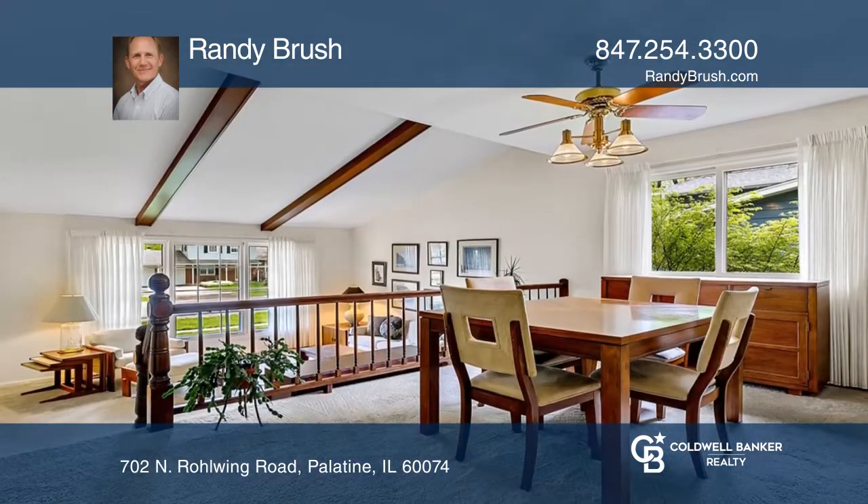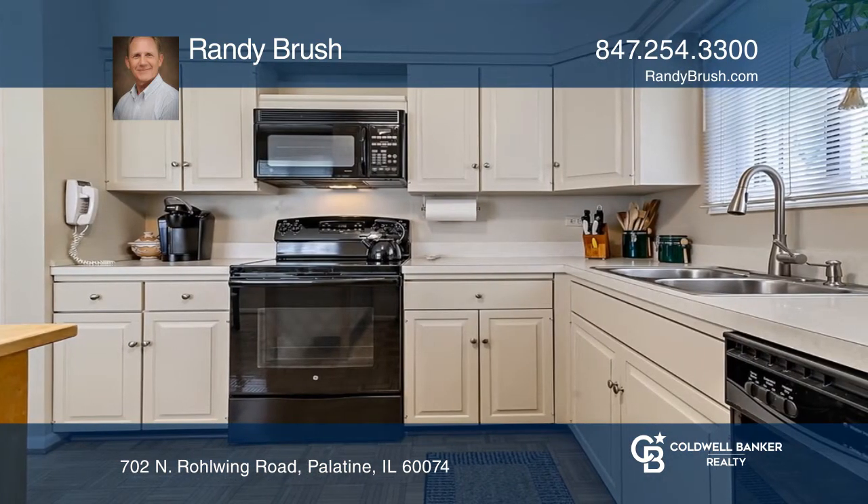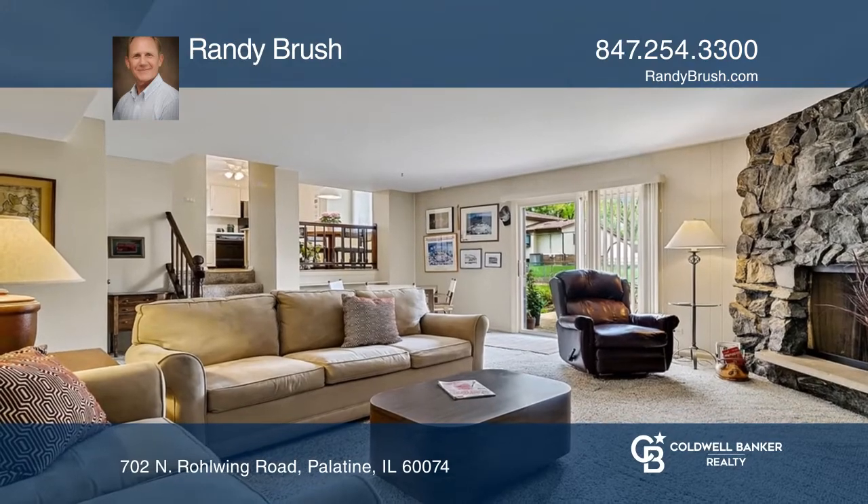The wide kitchen has an abundance of cabinets, an island, a breakfast area, and opens to the step-down family room. The home includes a wood-burning corner fireplace.